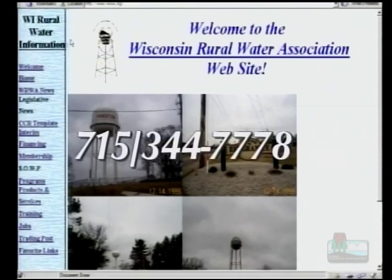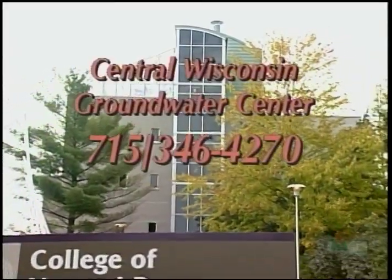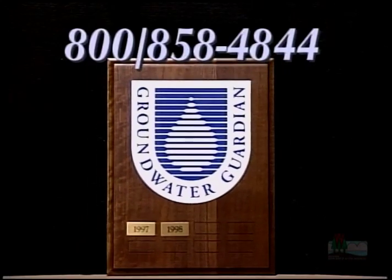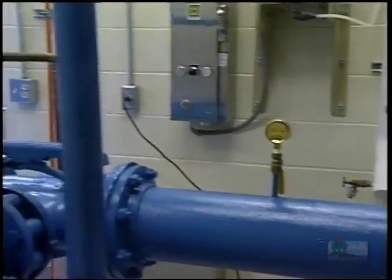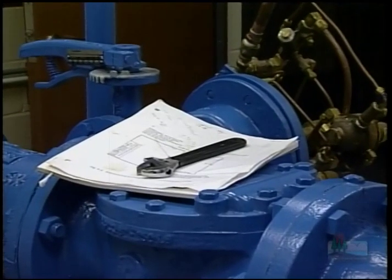Another group that can help is the Wisconsin Rural Water Association, which provides wellhead protection planning assistance for communities with 10,000 people or less. Their website is www.wrwa.org. For cities in central Wisconsin, the Central Wisconsin Groundwater Center is another resource. To set up a Groundwater Guardian program like Marshfield and Chippewa Falls, contact the Groundwater Foundation at www.groundwater.org. You can also find engineering firms and professional hydrogeologists in your phone book.